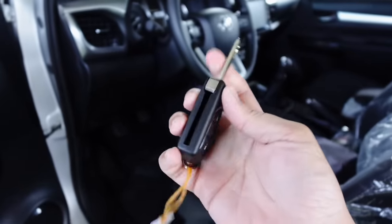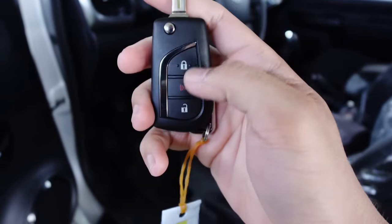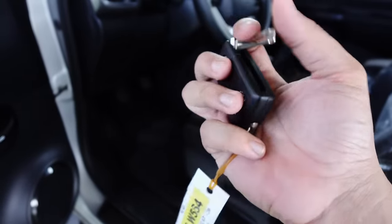This is the key for the 2024 Hilux E — it's a switchblade type with lock, alarm, and unlock buttons.